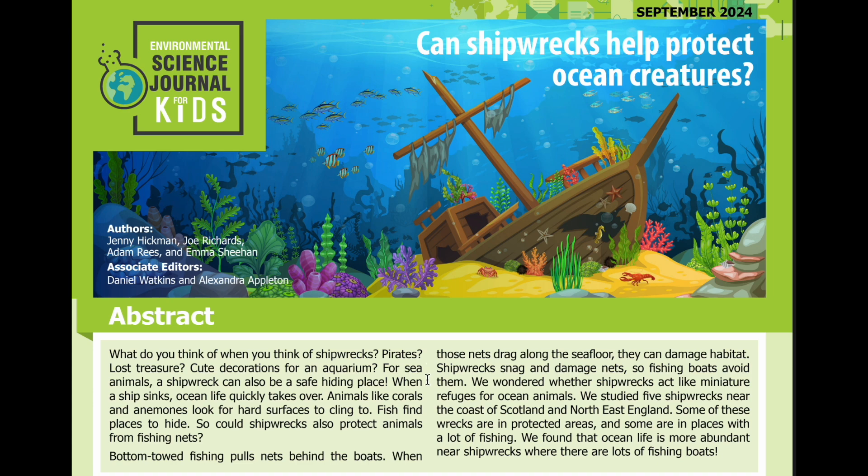When a ship sinks, ocean life quickly takes over. Animals like corals and anemones look for hard surfaces to cling to. Fish find places to hide.